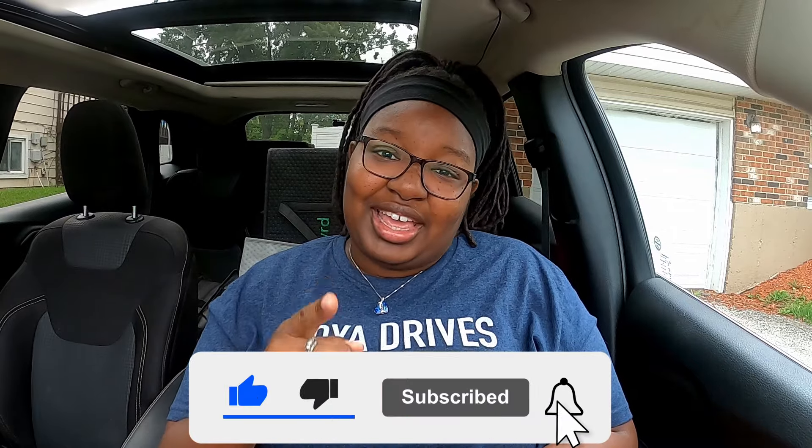That's pretty much it for this video. I'd love to know your thoughts on this Jitsu update. If you've had the opportunity to see what these early bookings look like, let me know how it's been. Do you think early bookings will be beneficial, or do you think nothing's really going to change? Let me know in the comments. Before I go, make sure to leave a like, subscribe, and hit that notification bell so you don't miss a video. Stay safe out there and keep grinding.